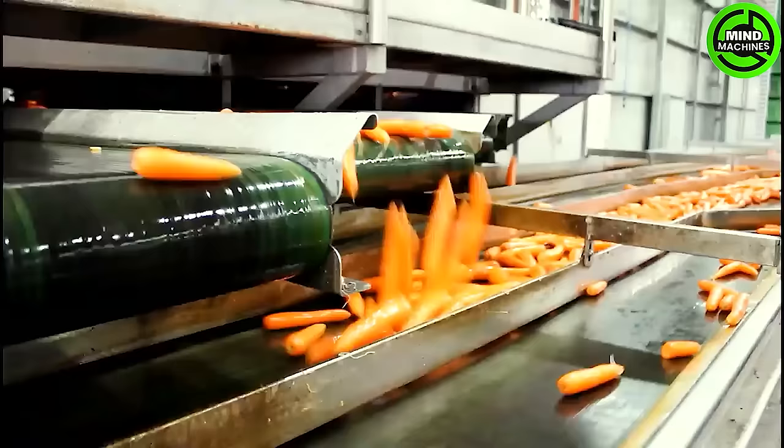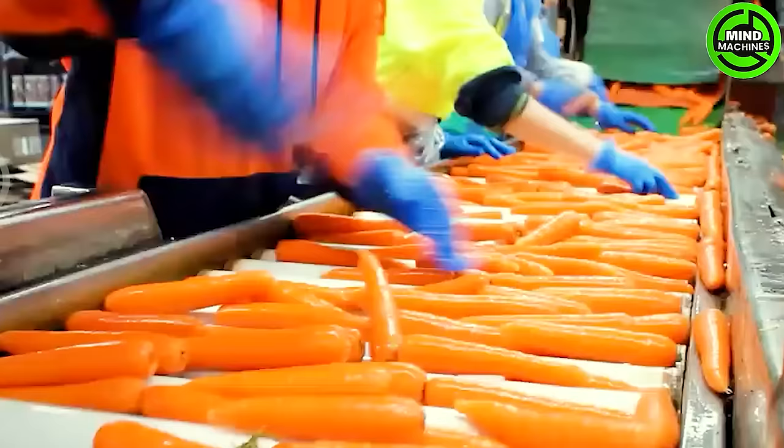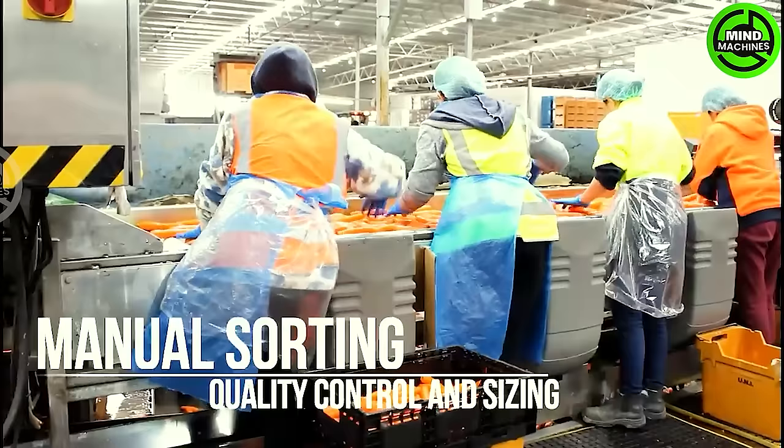Join us on a visual expedition as we witness the meticulous harvest of Western Australian carrots. Follow the seamless journey from the fields through the cleaning and packaging stages, preparing these vibrant veggies for their trip to your table.